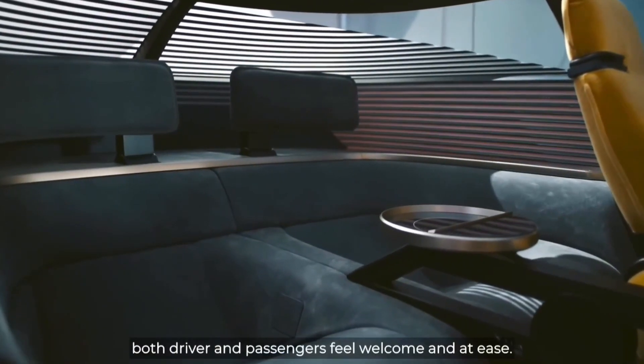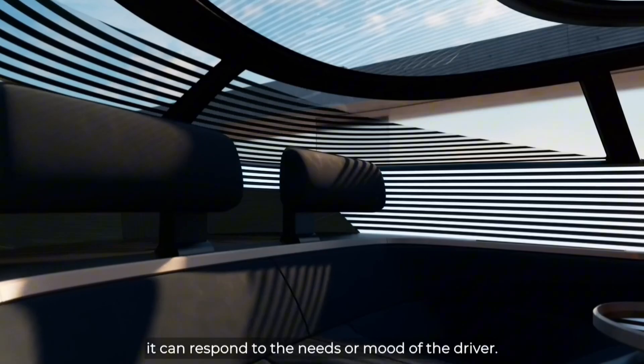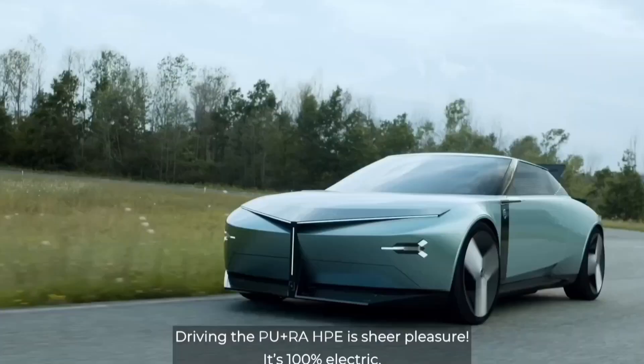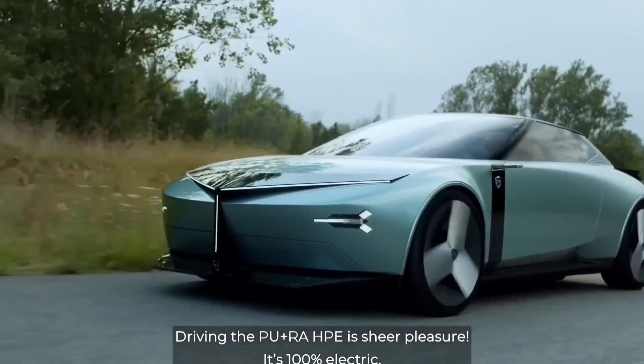The interior is designed to feel like a luxurious Italian living room, thanks to a collaboration with furniture maker Cassina. Lancia says that 70% of the car's surfaces are made from sustainable materials.